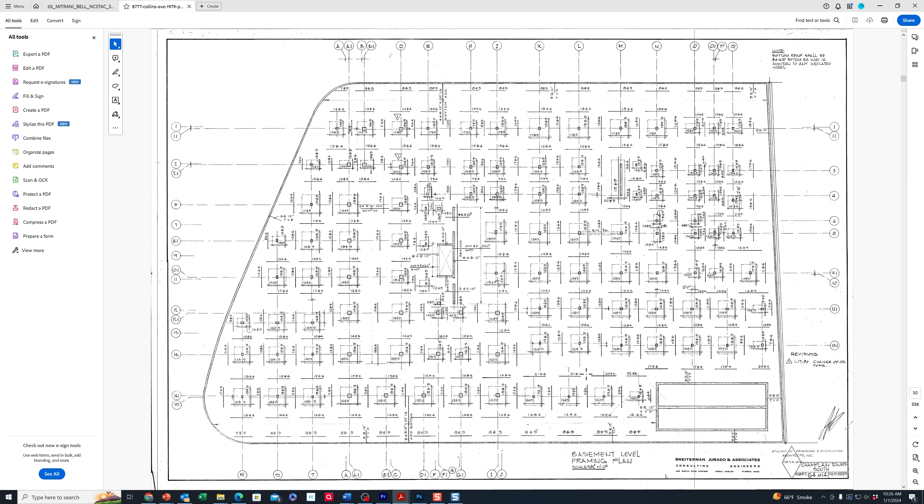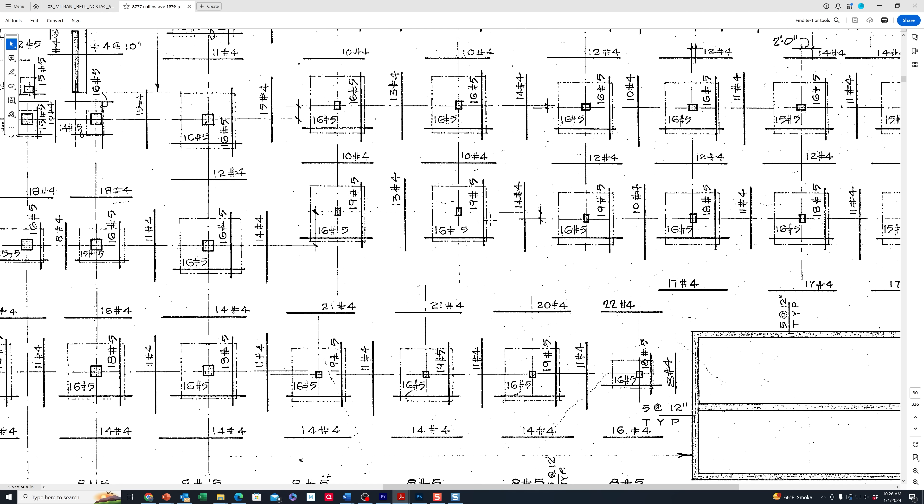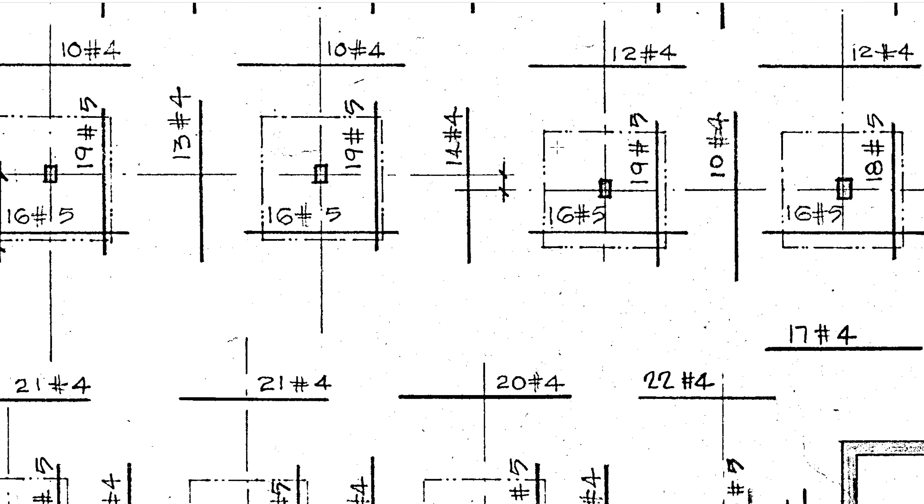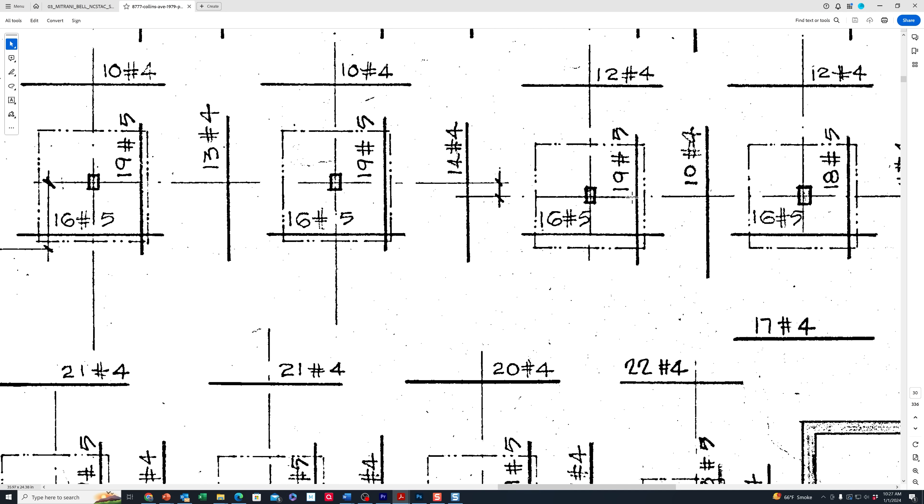Looking at the typical framing plan from Champlain Towers South at the basement level, the design calls for 16 number-five rebar rods going horizontally across the column strip area, spaced from bottom to top. There should also be approximately 19 number-five bars in the vertical direction at certain locations. This requirement appears on page S6 of 14 (page 110 of 336) of the second-floor framing plan.